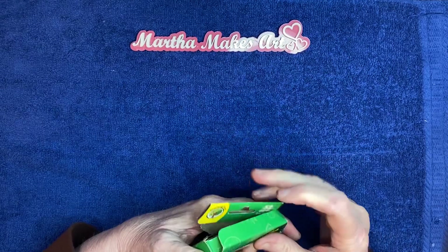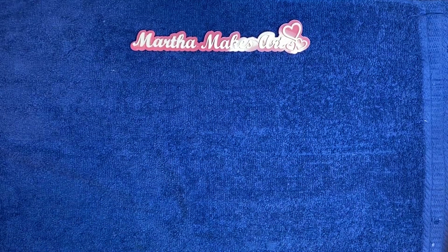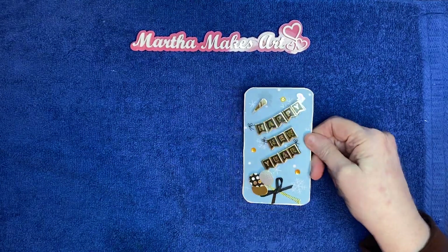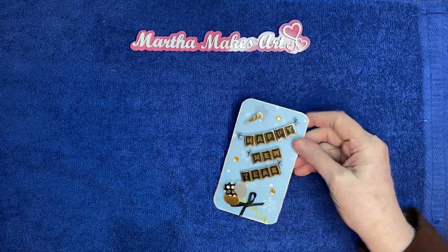So I'm going to be using those for a base most of the time. I went ahead and did all four for the month of January, and of course the first one and the second one are for New Year's.